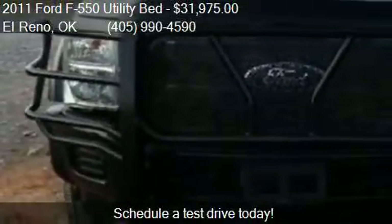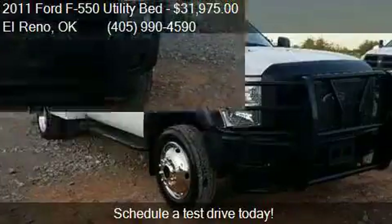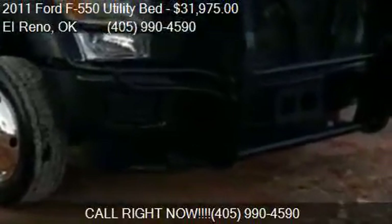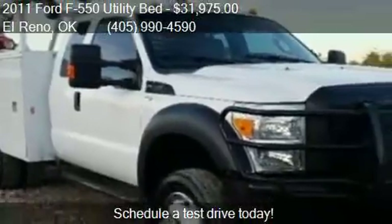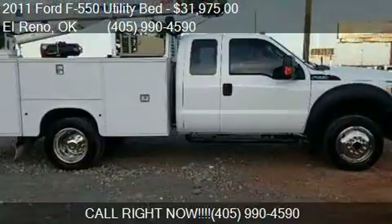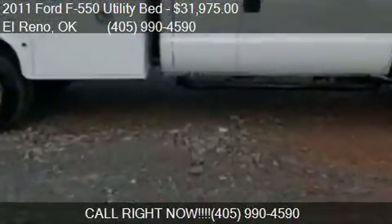Call us at 405-990-4590 or stop by our lot. Find us at 3510 South Manning Road in Elreno, Oklahoma, on our website, or check us out on carsforsale.com.